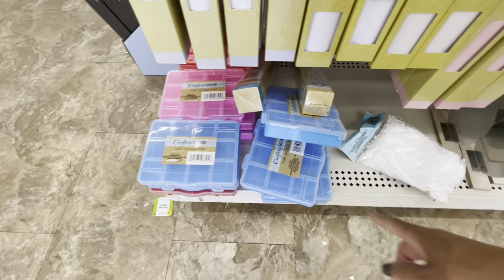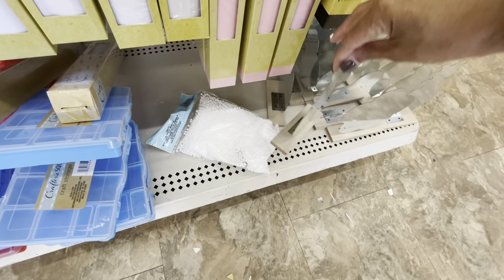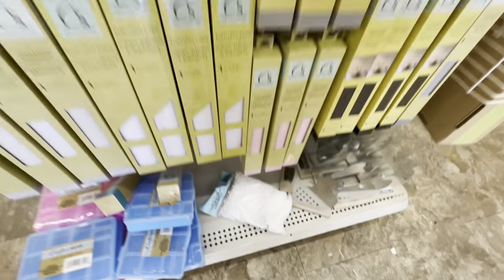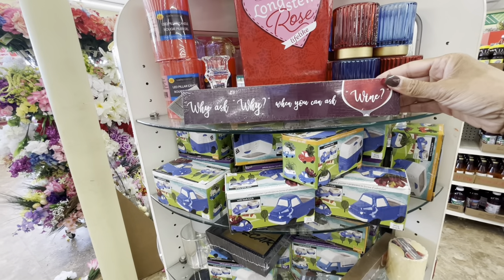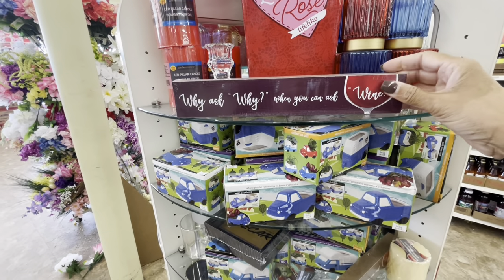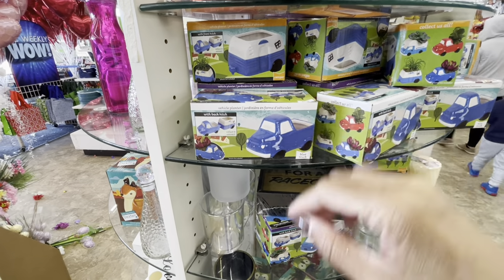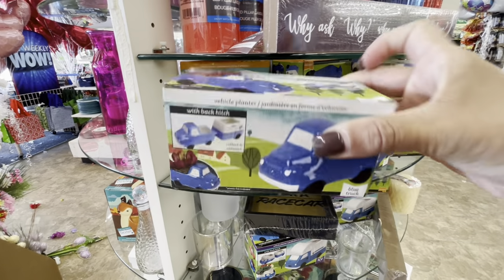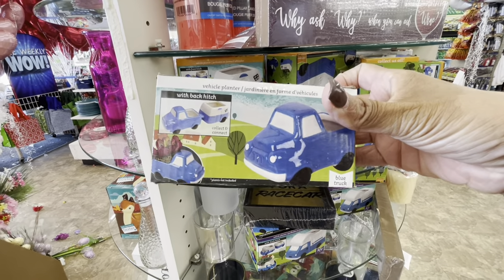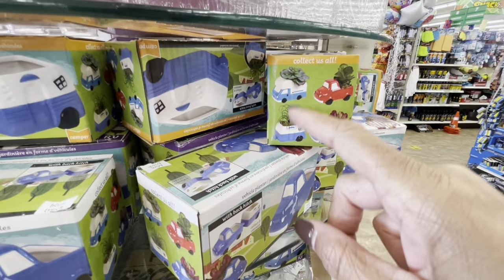They also have the craft storage boxes, and they have these little clouds and the pineapples. On the round table - 'why ask why when you can ask wine,' really cute. They have the vehicle planners - I've never seen the vehicle one before and it looks like it's carrying something on the back with a hitch. That's really cute, I really like that. They come in different colors - you can get the red, the blue - and these are the hitches on the back.